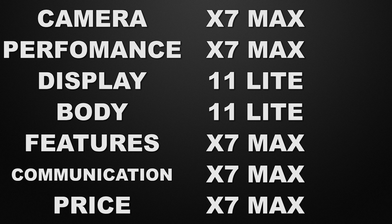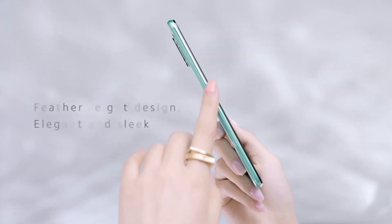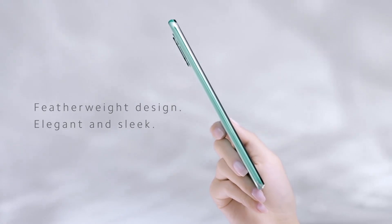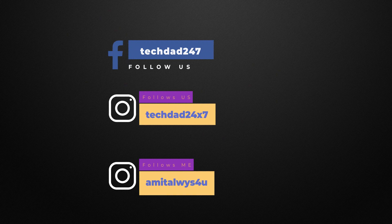The decision is totally yours — which device do you like the most? Let me know in the comments below what you think is better for you. Thank you guys for watching. If you liked our content, please like, share, and subscribe to the channel. If you're watching on Facebook, like our page Tech Dad. You can also follow me on Instagram — my ID is on screen. This is Amit, and I'll see you guys in the next one!